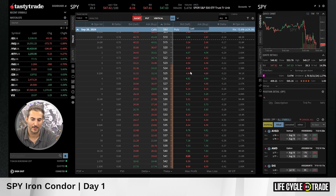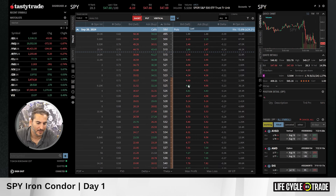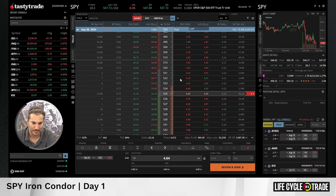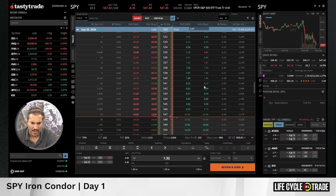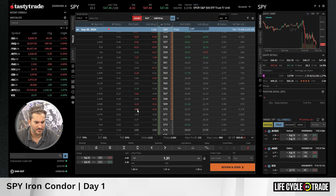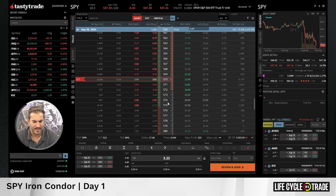Typically we go somewhere around the 20-delta for the short options. I'm going to look at the 525, just for a round number. As for the spread width, I typically like to go about $10 wide, so I would buy the 515. On the upside, we'll do that same exercise — go to around a 20-delta, let's call it the 570, and then go $10 wide to the 580.